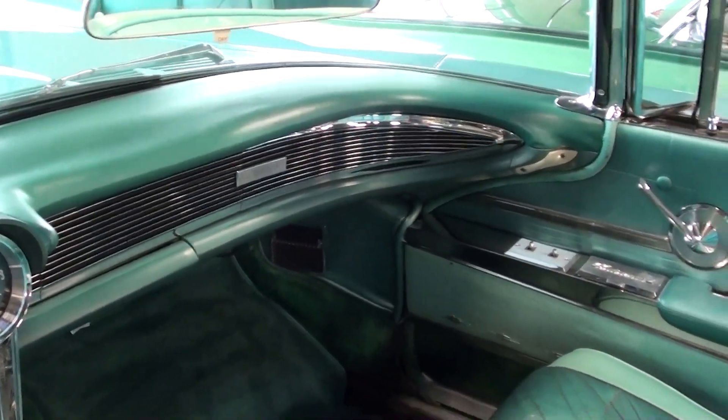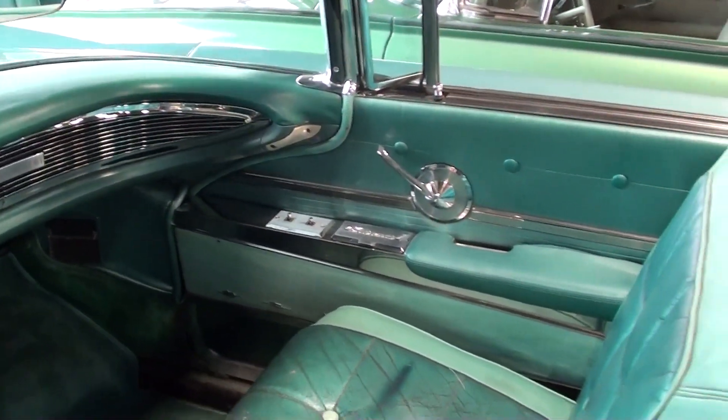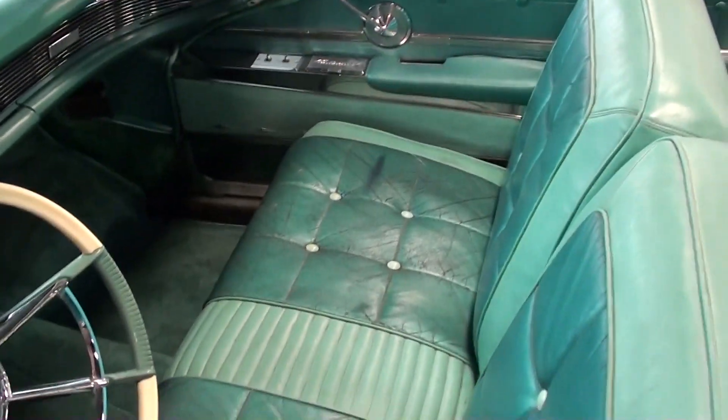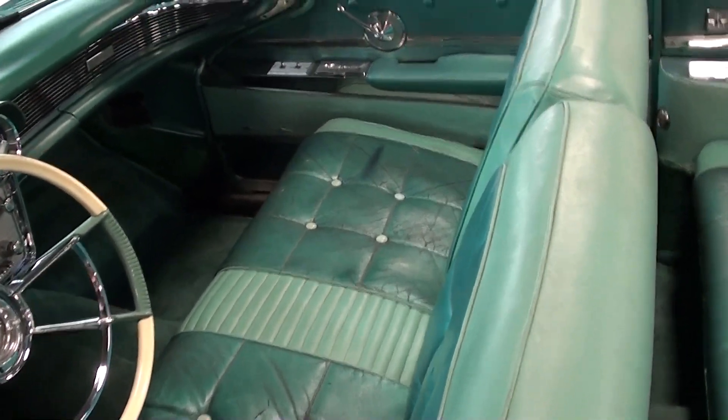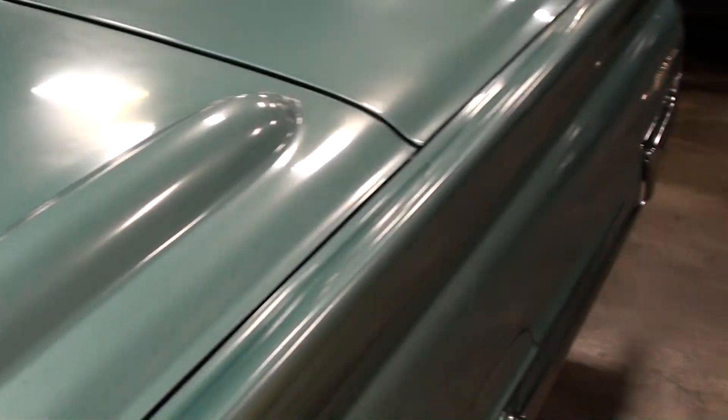I like how the dash wraps all the way around, very nice. These Lincolns were luxury cars, so it's got all the power windows, power mirrors, everything like that — very cool.